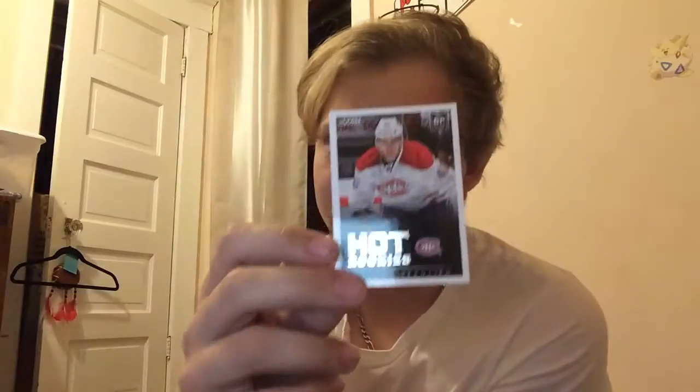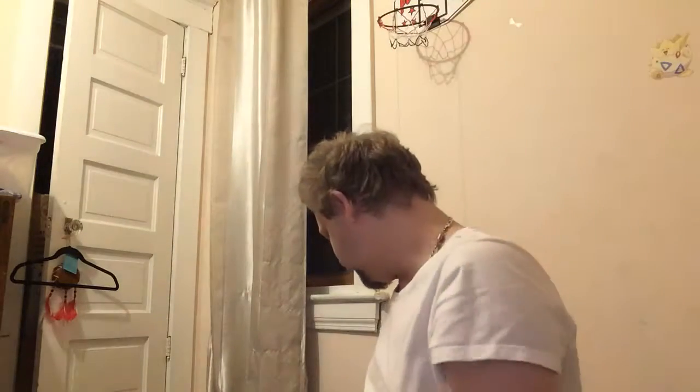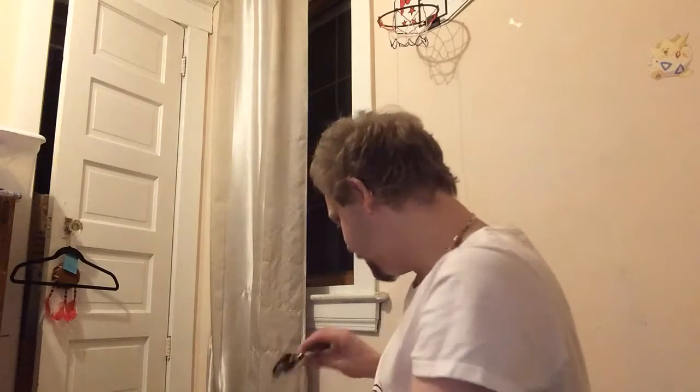Different parallel set — first goal, Zibanejad. Nathan Beaulieu rookie, and Scott Hannan gold parallel. Come on — where are these black parallels hiding? Rookie, Matt Irwin, and gold parallel, Kevin Shattenkirk.